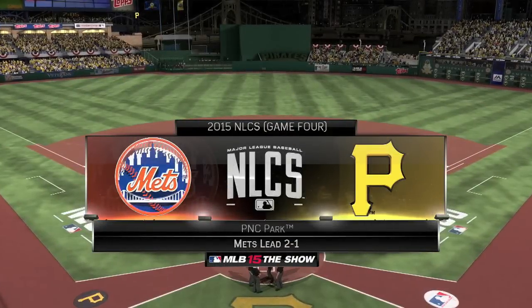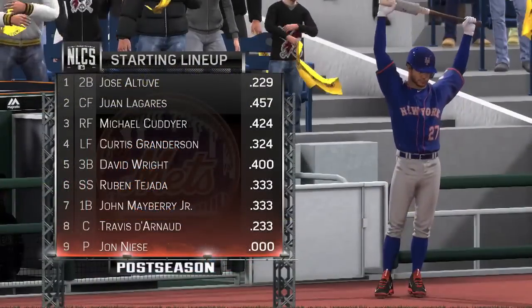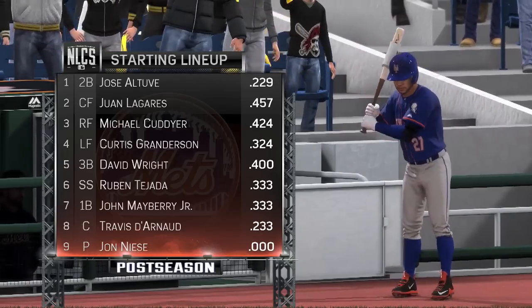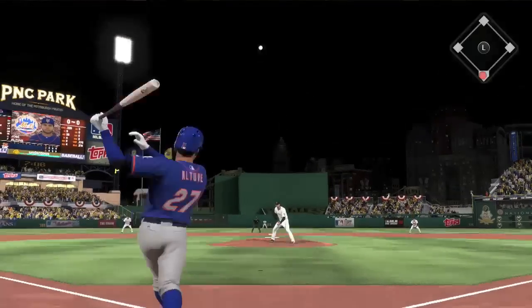Hello and welcome to Sports Gaming Universe channel here on YouTube, and welcome back to the New York Mets Franchise Series in MLB 15 The Show on PS4. The Mets are up two games to one in the NLCS against the Pittsburgh Pirates, getting ready to start game four.